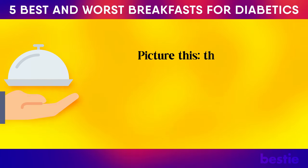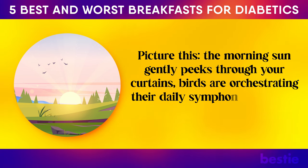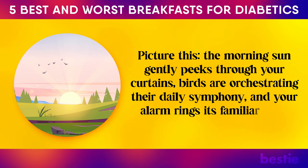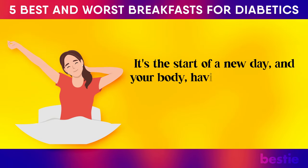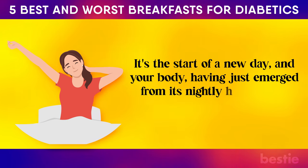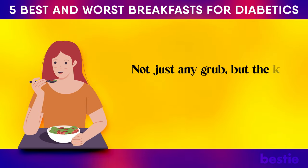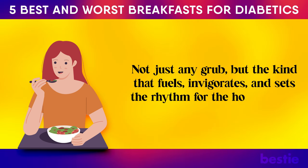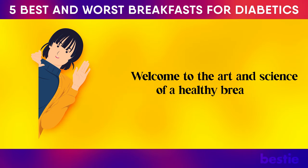Picture this: the morning sun gently peeks through your curtains, birds are orchestrating their daily symphony and your alarm rings its familiar tone. It's the start of a new day and your body, having just emerged from its nightly hibernation, craves sustenance — not just any grub, but the kind that fuels, invigorates and sets the rhythm for the hours ahead. Welcome to the art and science of a healthy breakfast.